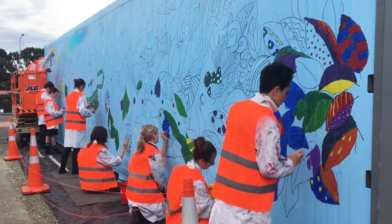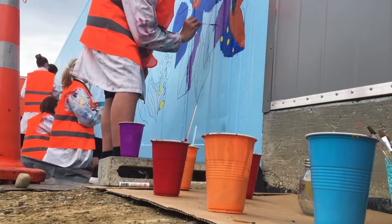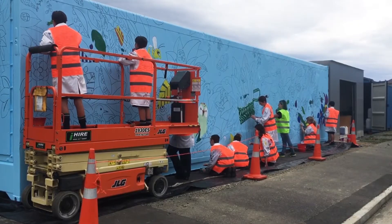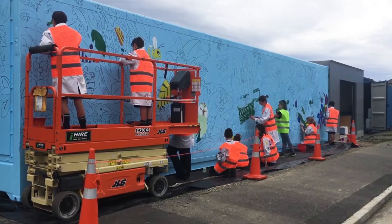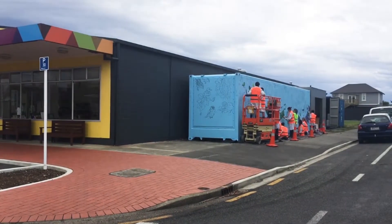These Aurora College school pupils are putting a little colour into Invercargill's South City. They've been invited to colour this mural at South Alive's The Pantry as part of an art project making its way around Southland.